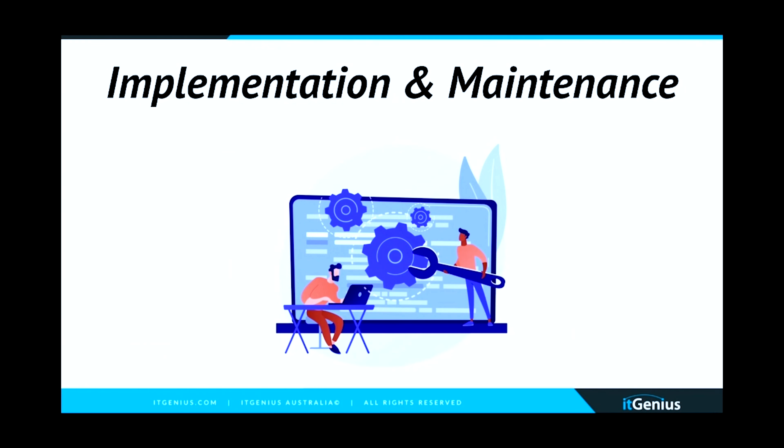Next up is implementation and maintenance. Hopefully no one's rolling out CRM systems that get installed on servers anymore, though I have heard of it from time to time. What is going to be the path to implementation? I would recommend working with some kind of consultant or partner if it makes sense, rather than just doing it all yourself.